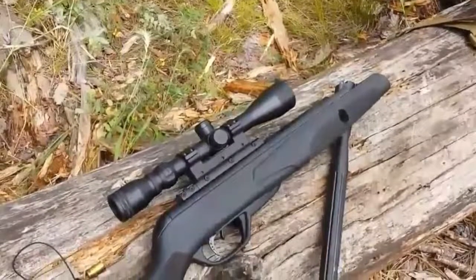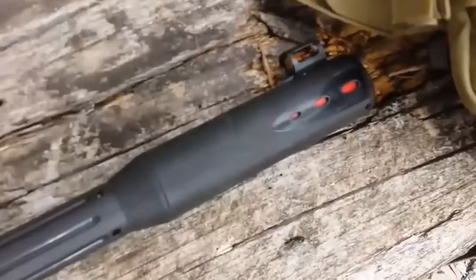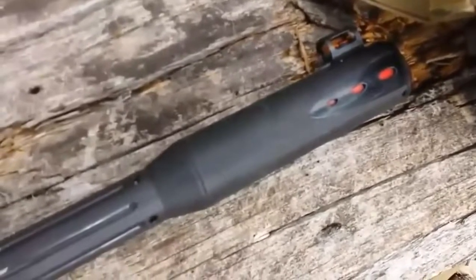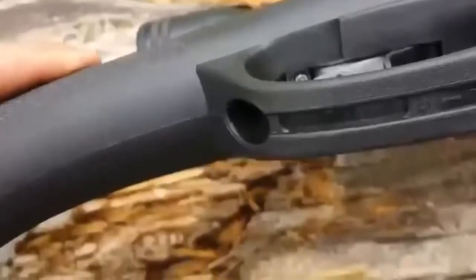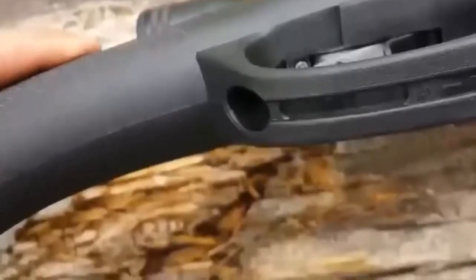Gamo 3-9x40 scope with RRR, recoil reducing rail, absorbs the recoil of the rifle increasing the lifespan of the scope. Manual safety. It is equipped with a Gamo 3-9x40 scope. CAT, custom action trigger, independently adjusts first and second stages — adjust your trigger to your personal preference and make it predictable. Comfortable all-weather synthetic ambidextrous stock.